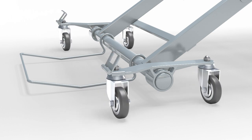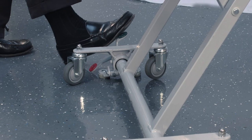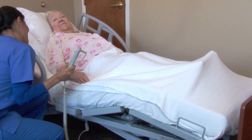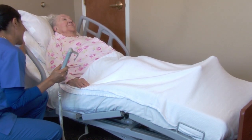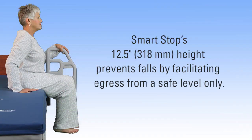Optional full 360-degree mobility and lockability at any height provide ergonomic bed positioning. SmartStop automatically stops bed lowering when the deck reaches 12.5 inches from the floor, providing a 90-degree angle for ingress-egress.